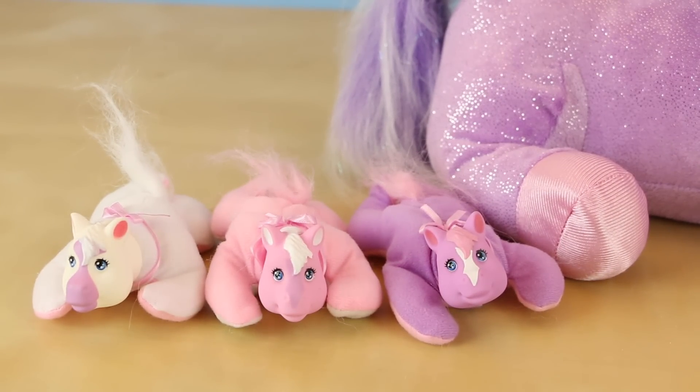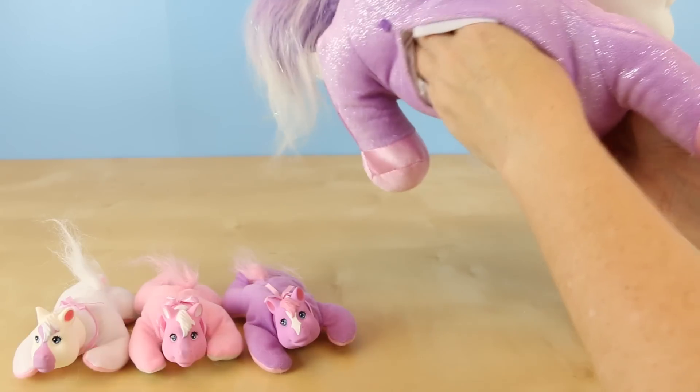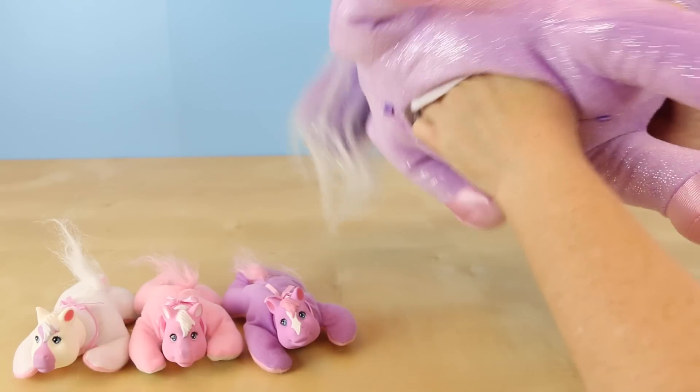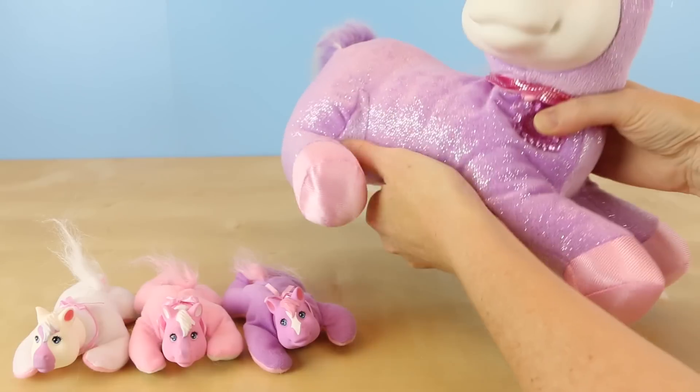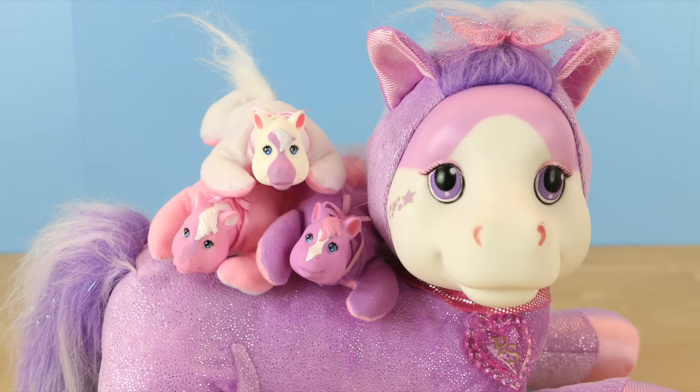So far Jazzy has ended up with three tiny little girls, and they're all a bit different. Does she have any more babies? I'm looking to see if Mama has any more babies — nope! She only had three little baby girls. They look so cute sitting on top of Mama — I love them, they're adorable!